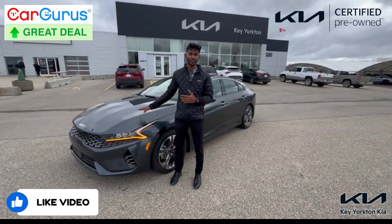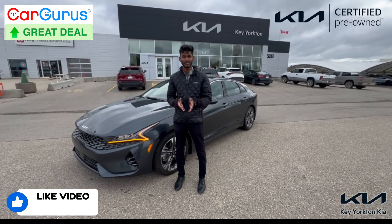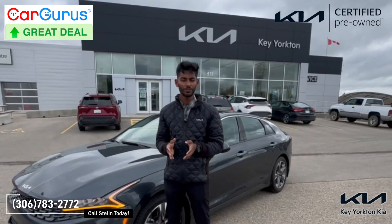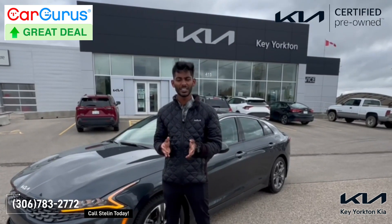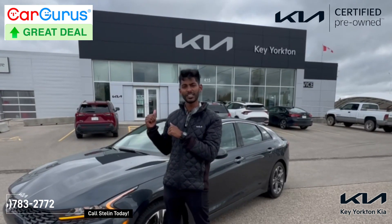It is a certified used vehicle from KIA, so being a certified vehicle you will get a six-year or 120,000 kilometer warranty. For more information, give us a call at 306-783-2772 or come visit us at KIA. Thank you.